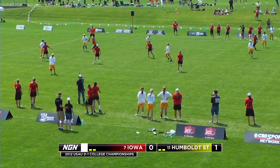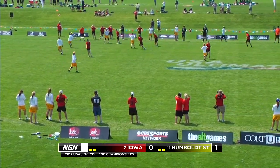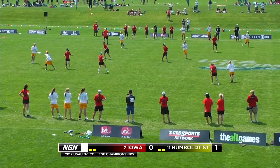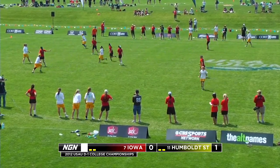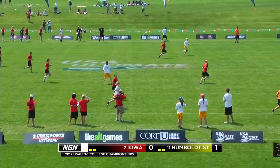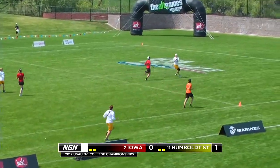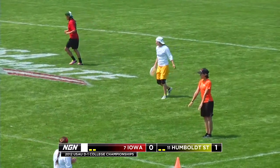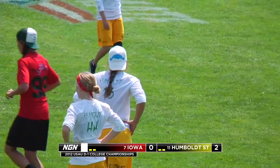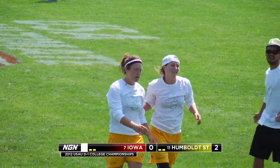Idy putting it deep — beautiful hook for the score! Humboldt State is up 2-0. That's Humboldt's game right there — get the disc to Idy, have her send it deep. Talking to her before the game, she wanted to take those smart deep shots. That's exactly what she did right there. That was a great offensive point for Humboldt. As much as we may have been critical about their strategy and setup, what they executed perfectly was patience. They only threw very high percentage throws, and that hook was a high percentage throw from your best thrower — casual forehand hook, right on target.